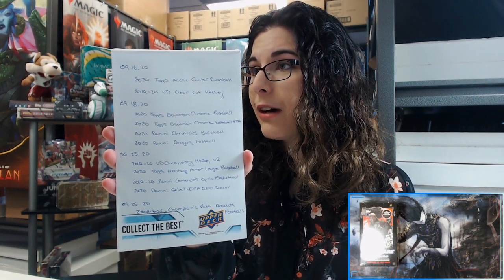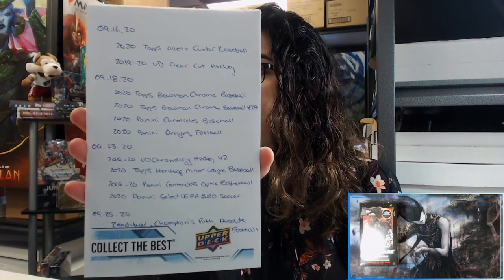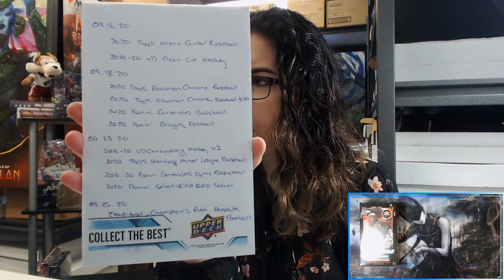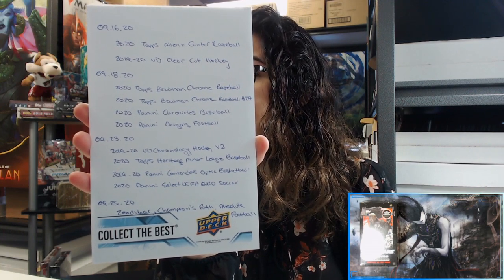Before we get started, I want to give you guys an update on what's coming in the next two weeks. The only product we will not have personal breaks available for is the Panini Select UEFA Euro soccer — we ordered 60 boxes and got cut to just one, so we're just going to open that on the channel. Everything else will have personal breaks available. We already have pre-orders up for Zendikar. Also, because Monday was Labor Day, Upper Deck pushed back their Wednesday releases, so tomorrow we are opening a whole case of 2020 Upper Deck Marvel Masterpieces.